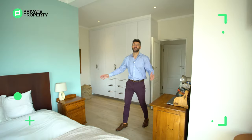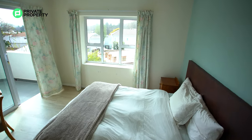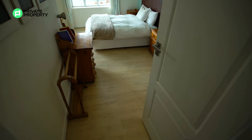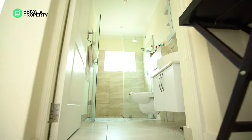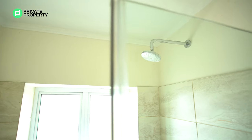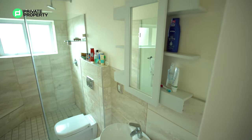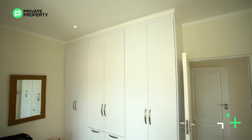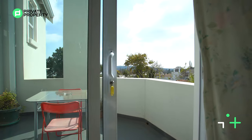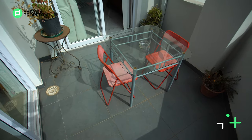Coming out of the first room we find a second spacious bedroom with beautiful flooring, a double bed, and so much natural light. It also has its own ensuite bathroom with a single vanity, toilet, walk-in shower, and a medicine cabinet above that doubles as a mirror. It has access to its own balcony, which also leads off into the lounge area.